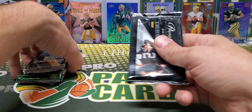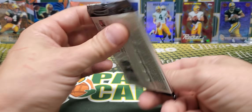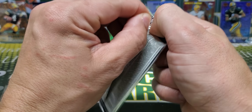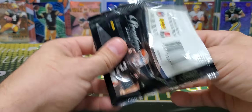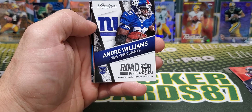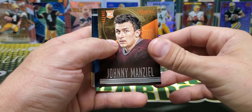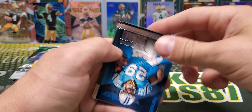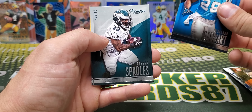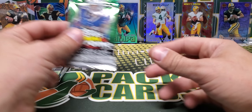We'll do it in this order. So, 2014 Prestige, 8 cards per pack. Let's get into the Boombox mid-end for this month. Andre Williams, Road to the NFL. Johnny Football. Jonathan Stewart and Darren Sproles. Eddie Lacy. Alright.